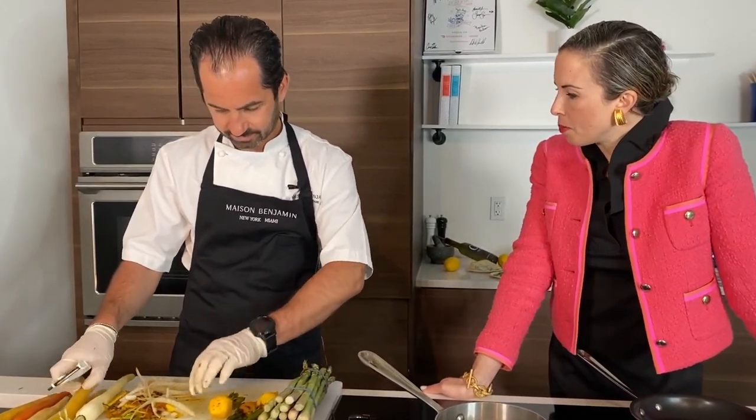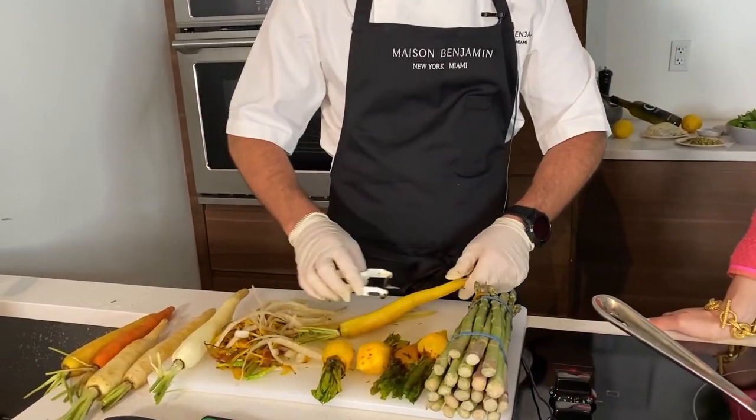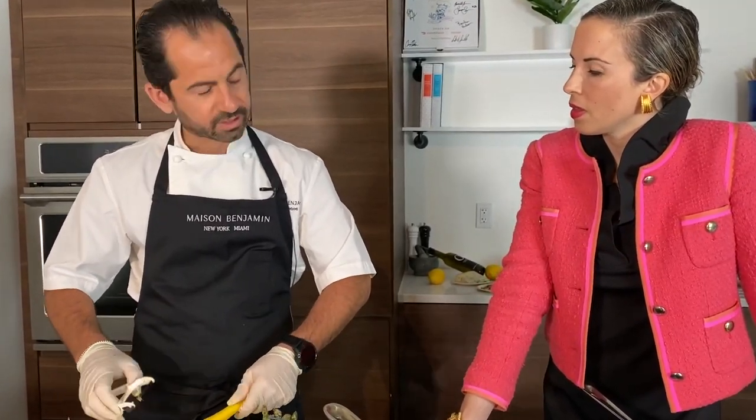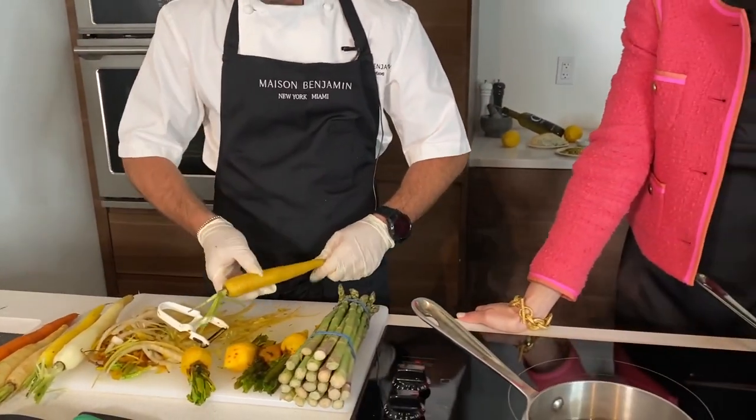I noticed you're leaving the stems on the carrots and beets — why do we do that? To me it's more of a respect for the products, especially for the kids. If they see them, they recognize the shape. Otherwise, without the stems, you'd ask 'what's that?' — we want to keep the whole identity of the vegetable.